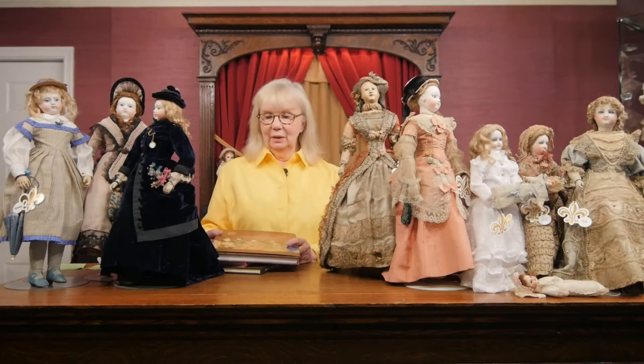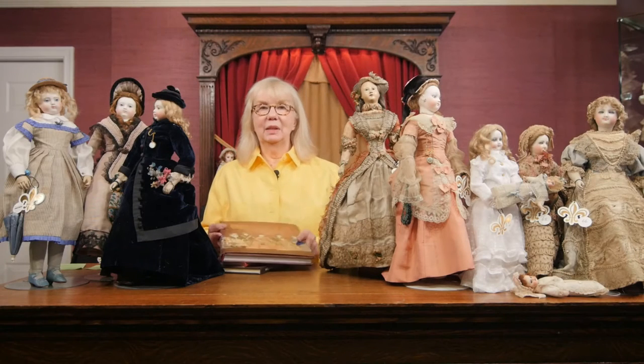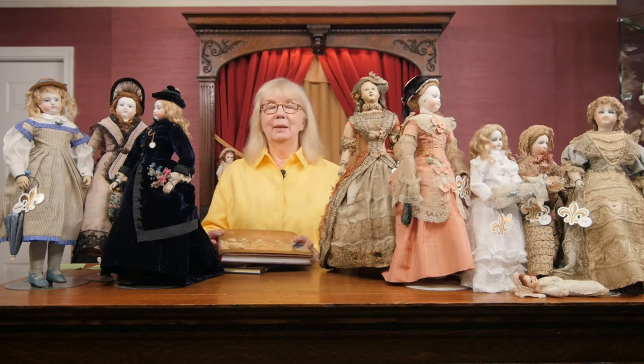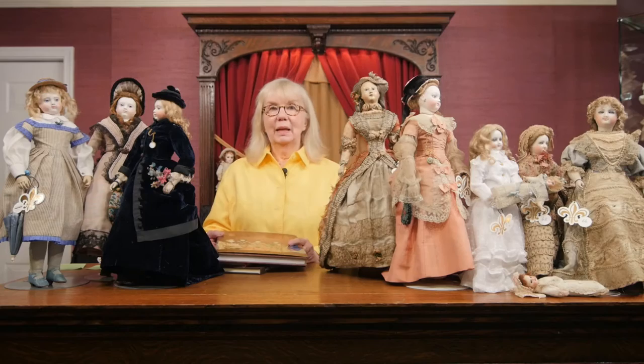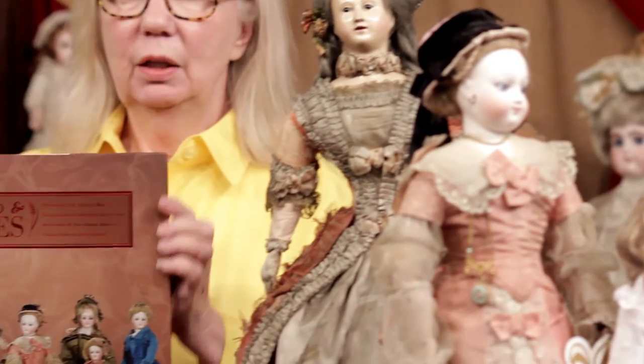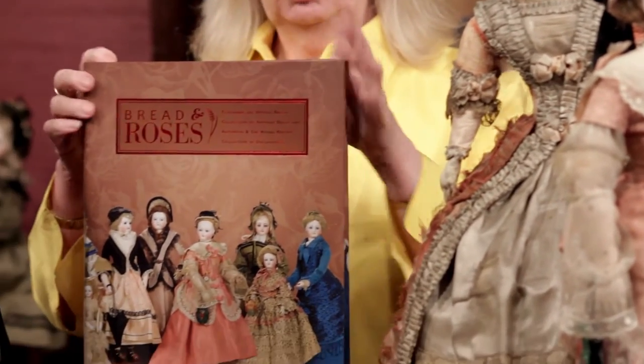Hi everyone, I'm Florence Theriault and I'm happy to be here again with you today to discuss some more beautiful dolls that we're going to be talking about, showing, demonstrating. These dolls are from the collection of Ursula Breck, a very famous collector from Germany, and we've entitled the catalog for her dolls Bread and Roses.